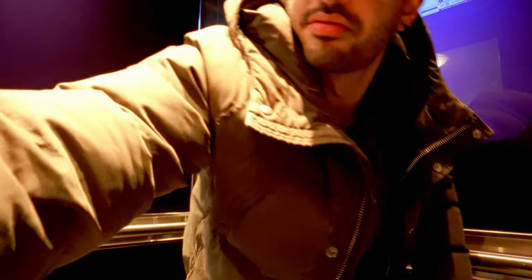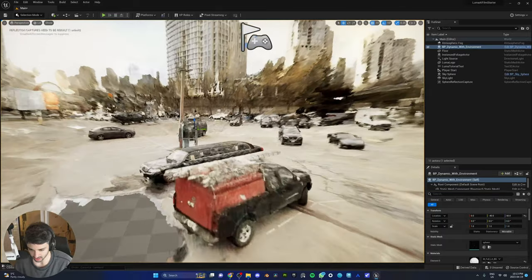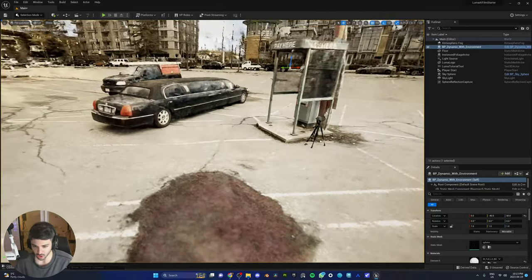Do you guys remember when you used Luma AI to turn video from objects in real life into 3D mesh? Well, I told you guys there's an Unreal Engine plugin that lets you take NeRFs straight to Unreal Engine. Add that lighting, beautiful Lumen — that's what we're gonna test out today. Let's go.